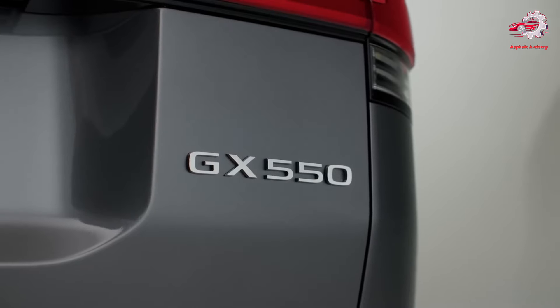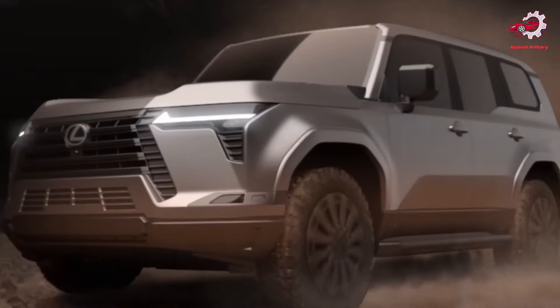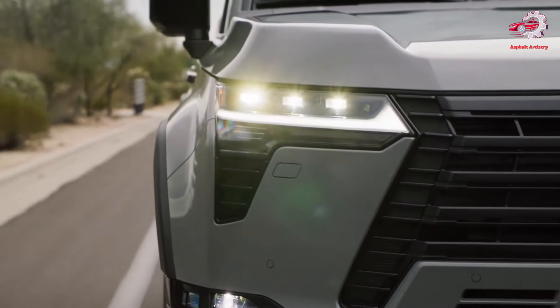With its formidable design, advanced technological features, and unmatched off-road capabilities, the GX is designed for those who seek the best in life, offering an experience that is unmatched in its segment.